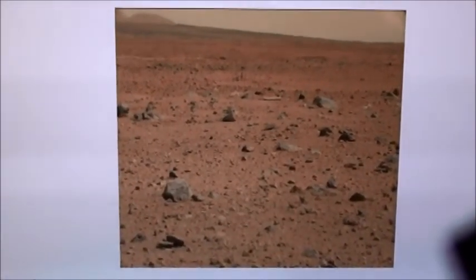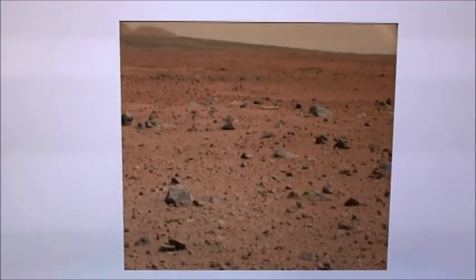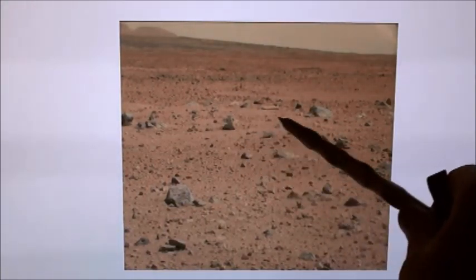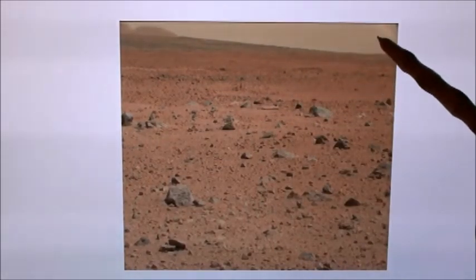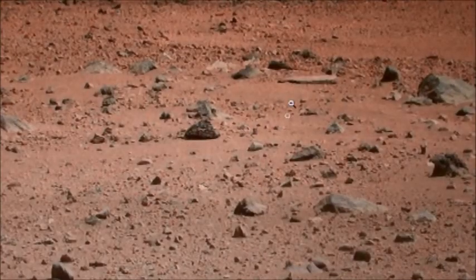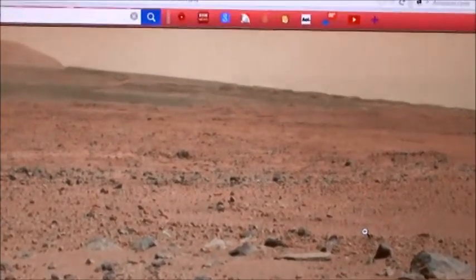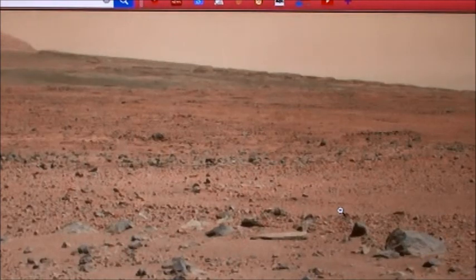All right, now look at this picture. Here's a plain old picture, there's plain old Mars, there's my pointer. Here's the desert area, there's a mountain thingy there, and there's just nothingness. Wait, maybe there is something there. Let me make this a little bit bigger, and let's make it great big.